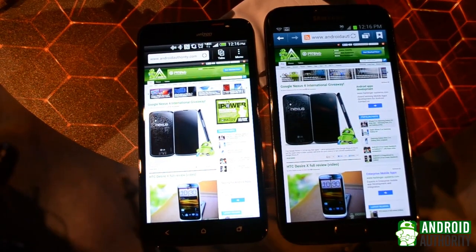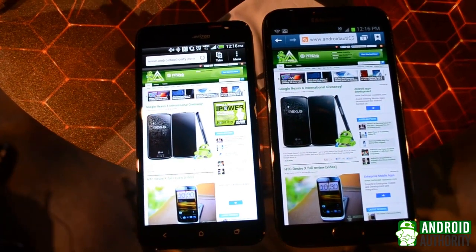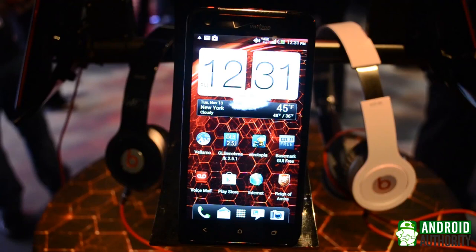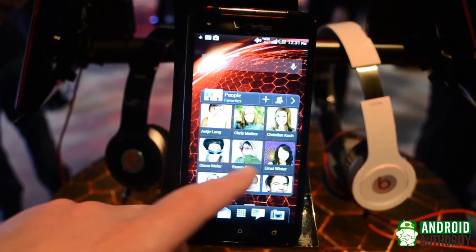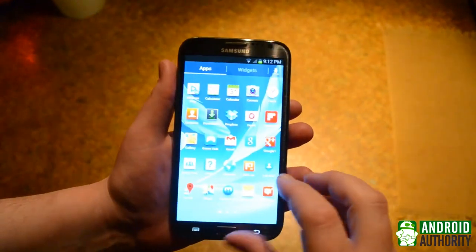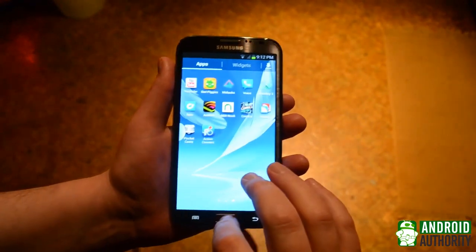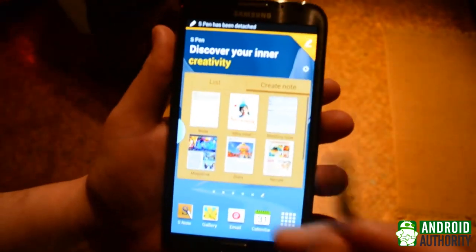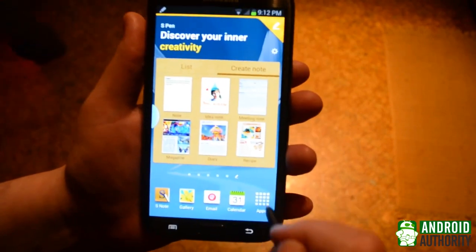Both of these devices run Android 4.1 Jelly Bean, and both of them are skinned. The HTC Droid DNA has an HTC Sense overlay, while the Galaxy Note 2 is running TouchWiz. If you're a fan of stock Android, you might not be happy with either of these, but both of them are similar enough to each other that if you like one, chances are you'll like the other just fine.